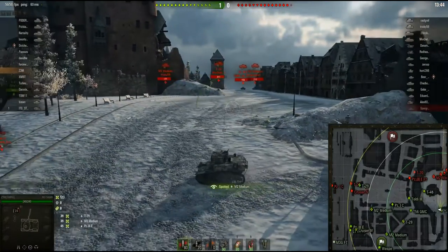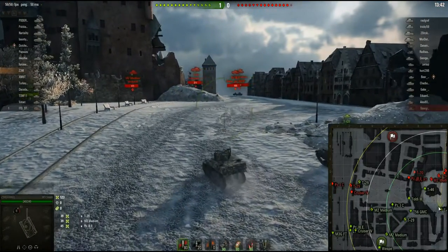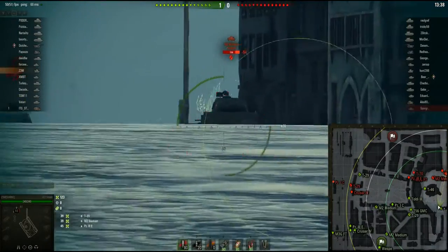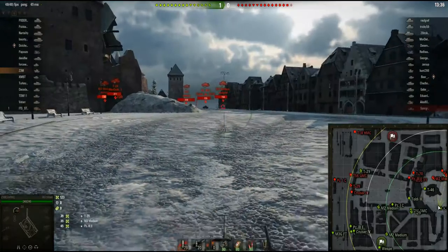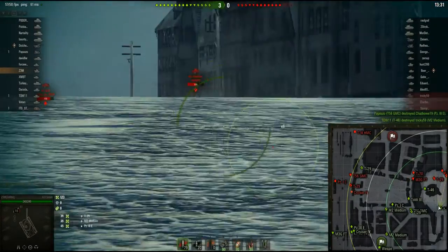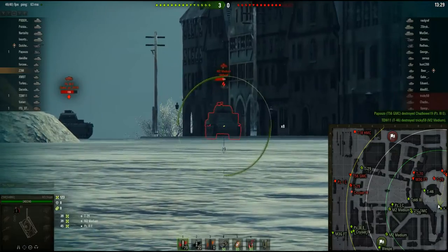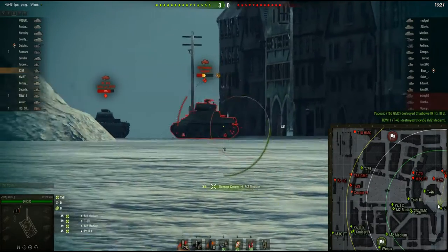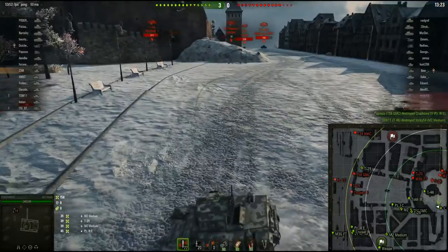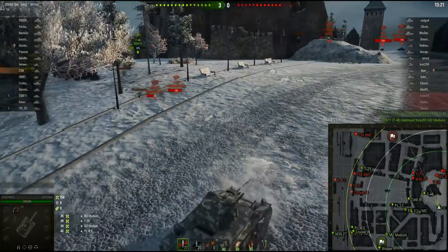With these little pew-pew guns, it takes forever to rack up a decent damage game in these things. We've got the M2 medium right here, see if we can put a shell onto him, close a little distance. We're always rolling lower than the actual numbers say. We're up to about 158.